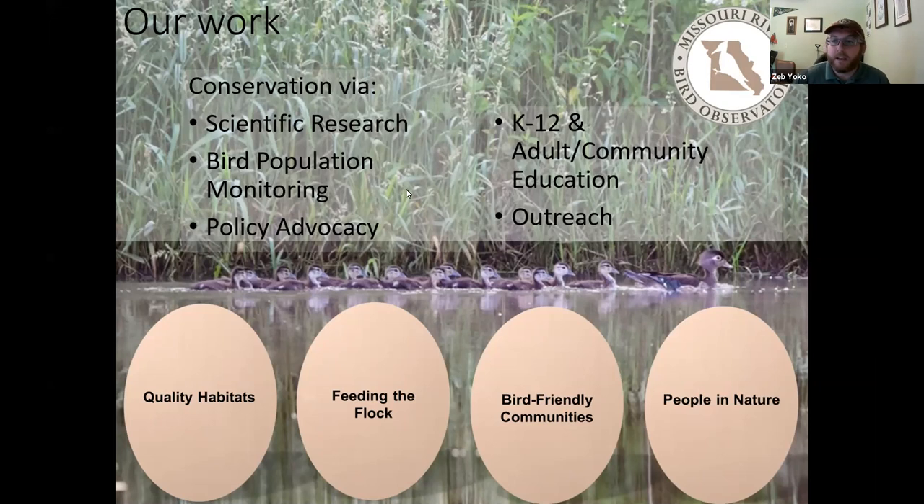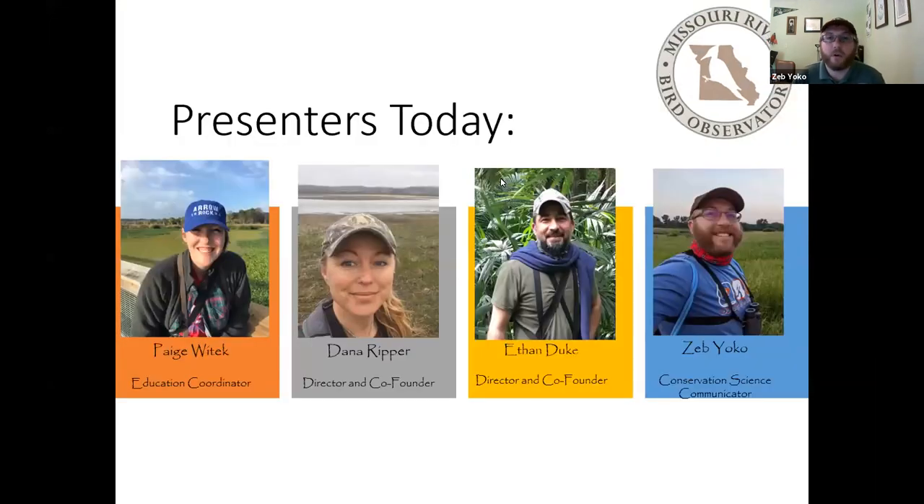Today we will have four presenters from our staff. Paige Wittick, our education coordinator, will talk about the how of landscaping for birds. Dana, our director, will follow with the why and specific things that have worked in her experience. Ethan, our co-director, will also be joining to chime in. I'm Zeb Yoko, our conservation science communicator, and I'll host as we go through.